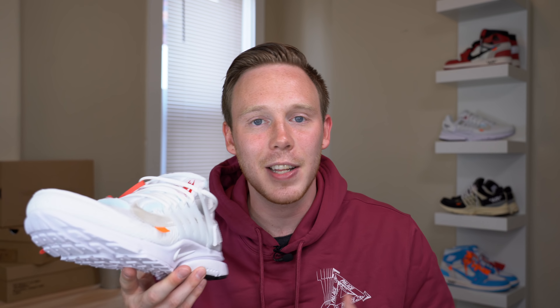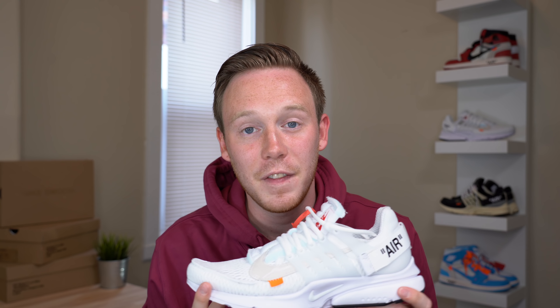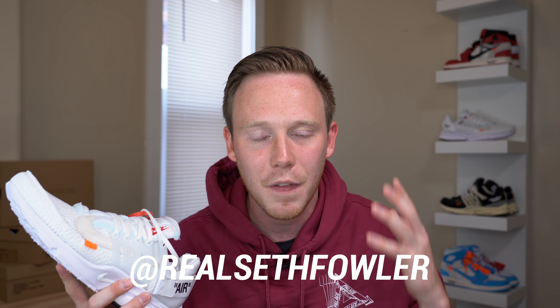That pretty much wraps up the video for today. Thank you so much for watching. I'd love to know your thoughts on the Nike Off-White Presto in triple white, so make sure to leave those comments in the comment section down below. Also, this is a pair that I'll be doing the giveaway on when I hit 250,000 subscribers, so make sure you subscribe down below. Make sure to give me a follow on Instagram and on Twitter at realsethfowler for more information. Please make sure to give this video a thumbs up if you liked it, and I'll see you all in the next one.